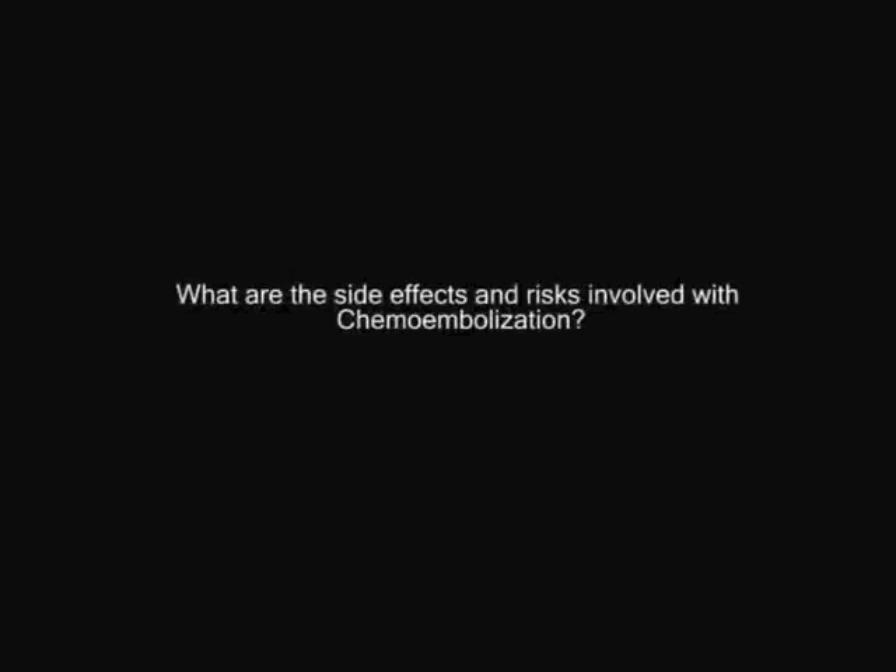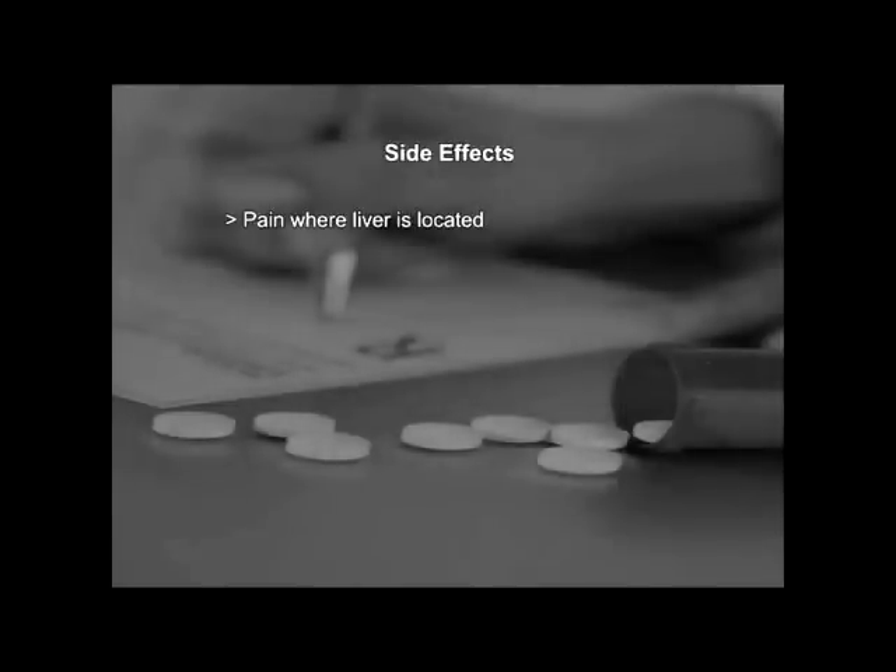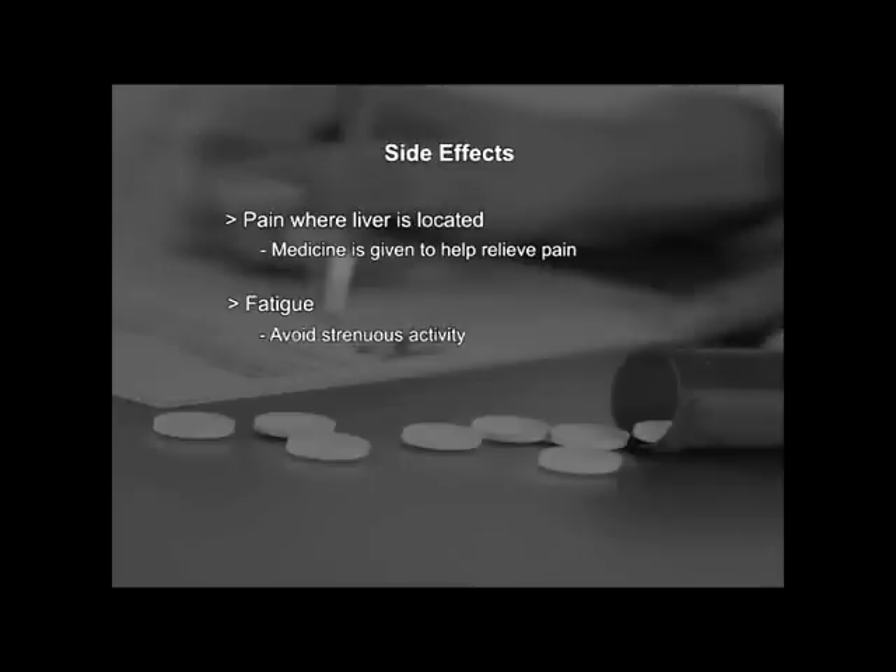What are the side effects and risks involved with chemoembolization? There are primarily four common side effects that most patients experience. Some experience pain, especially in the right upper quadrant where your liver is, primarily because the tumor is dying. We have medicines to help with the pain, which only lasts about one week and progressively gets better. Second is fatigue. A lot of patients feel very tired, and I would not schedule anything that requires demanding time or concentration in the one to two weeks following your treatment.